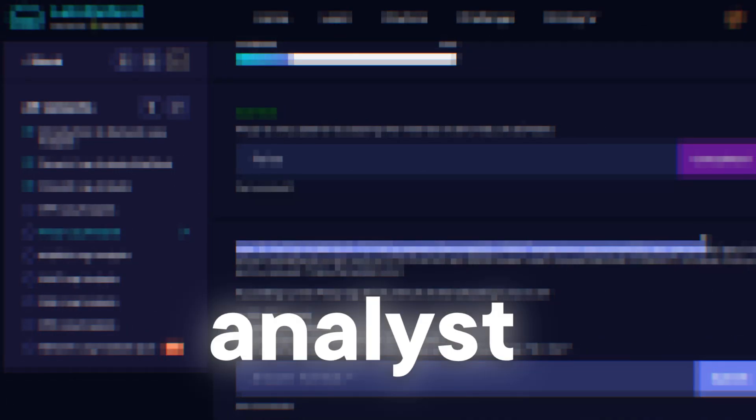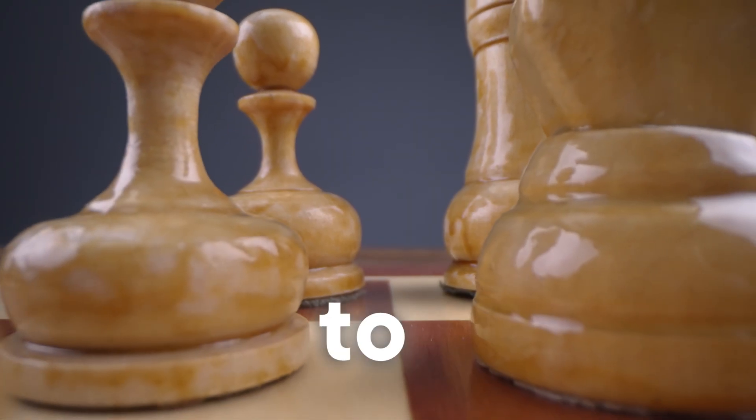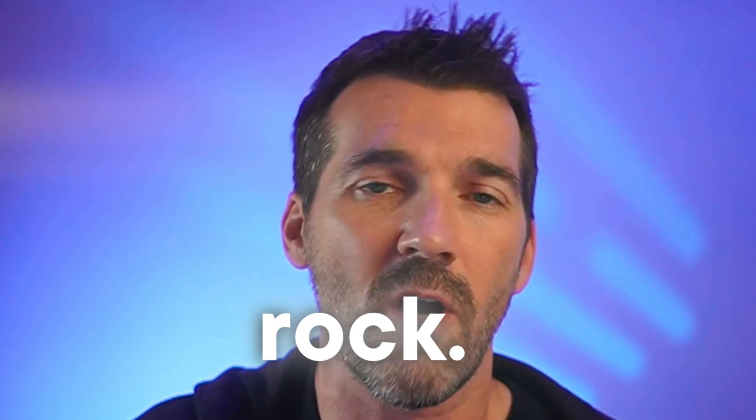I'm going to show you how to build real SOC analyst experience without having the job yet. Stay to the end because I'm going to give you three resume bullets that'll be absolutely true. You can apply them to your resume to help you stand out as a SOC analyst, and I'm going to give you a proven strategy to find a SOC analyst job.